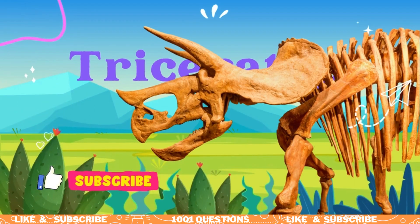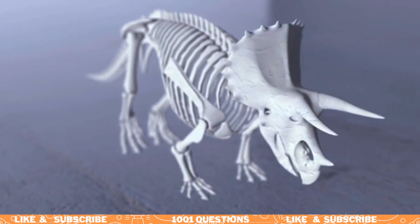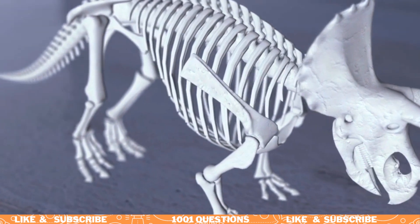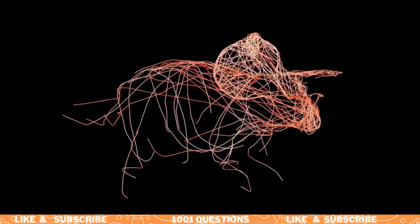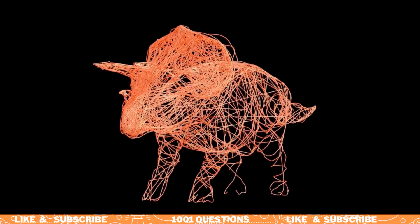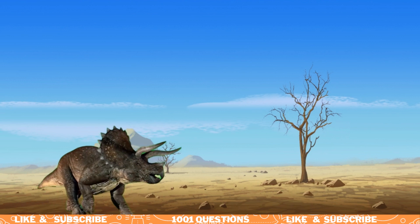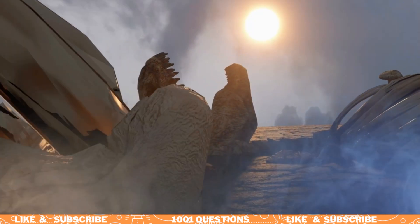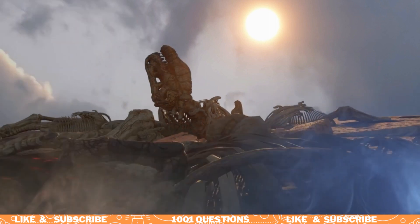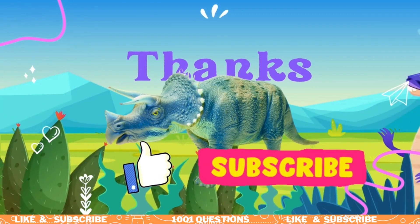So there you have it — the Triceratops, the three-horned dinosaur that lived millions of years ago. It had three horns, a frill on its head, was a herbivore, grew up to 30 feet long, had a powerful tail, lived in North America, and may have lived in herds. We hope you enjoyed learning about this fascinating dinosaur and have a newfound appreciation for the incredible creatures that once roamed our planet. Don't forget to click like and subscribe.